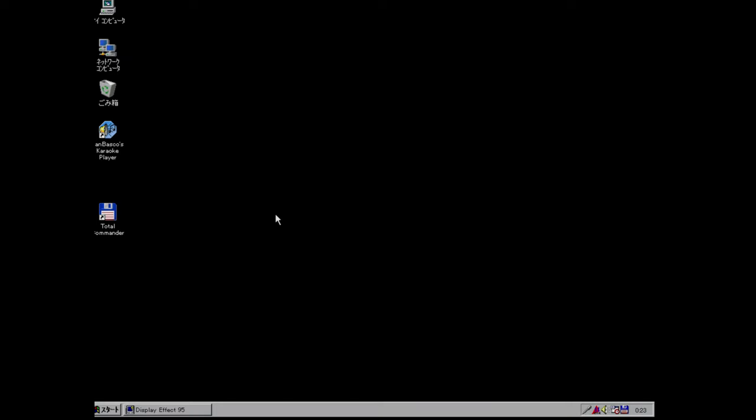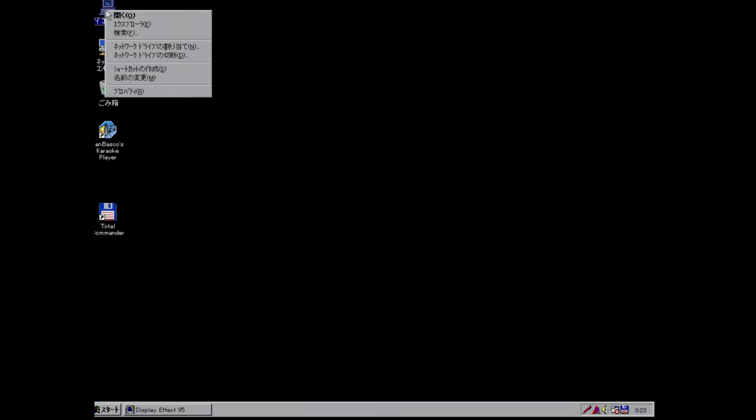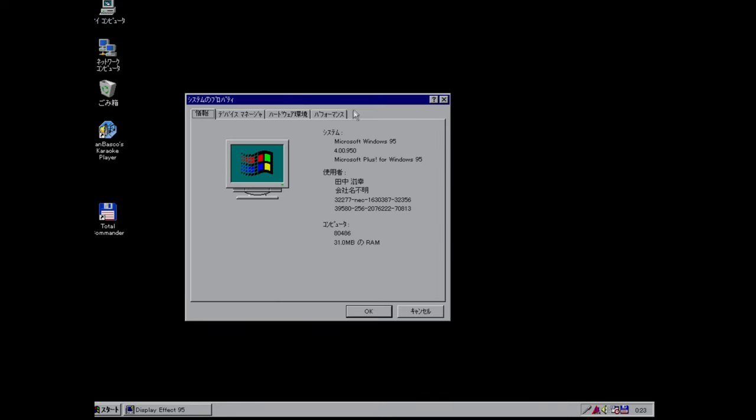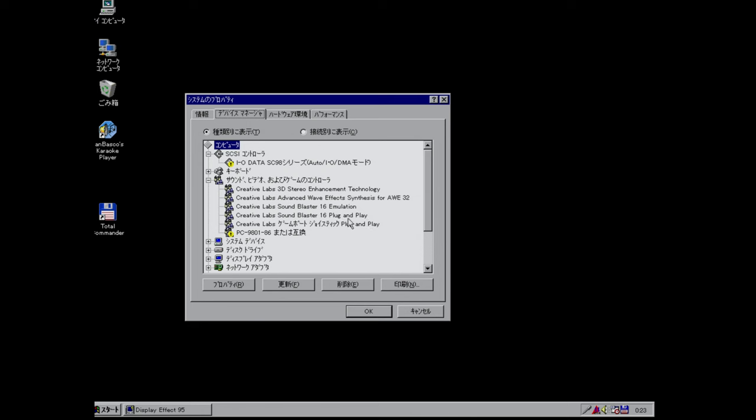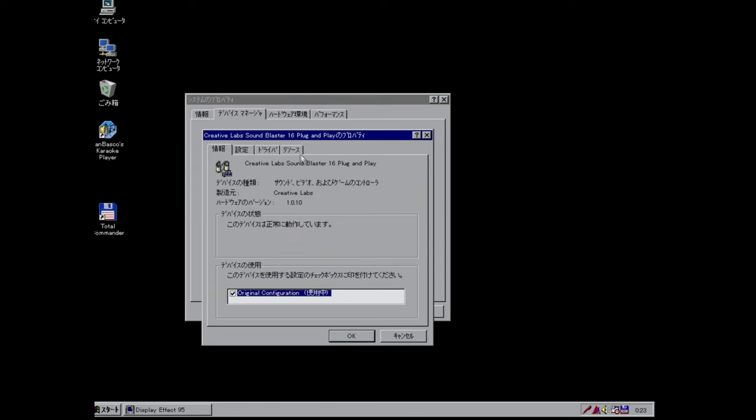I wanted to install the AWE32 in Windows 98. The installation CD contains only drivers for Windows 95 though, so I was hoping Windows had some driver for it, but I was sorely mistaken. Since there are no drivers for Windows 98 from Creative or Microsoft, I used the Windows 95 drivers from the CD. Unfortunately the whole system froze and couldn't be started ever again. After restoring from a backup image, I tried IBM PC Windows 98 drivers - it sort of worked for MIDI and FM synth, but I couldn't get sound working. In the end I was forced to install the card in Windows 95, where it worked just fine.